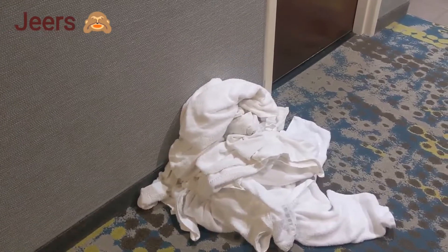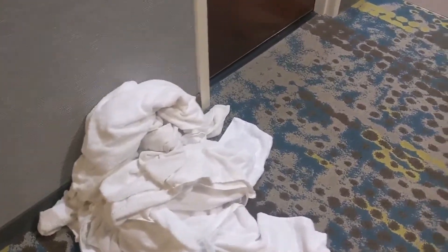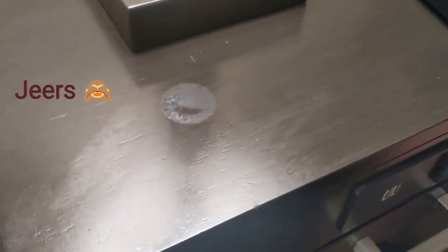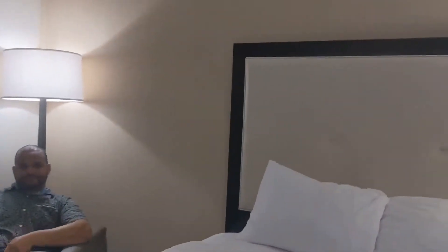Another jeers, guys — when you're walking down the hallway and you see a stack of like 50 towels on the floor for no reason, that's a jeers. We noticed there are watermarks here. And Michael noticed something he wanted to share — if you're looking for cleanliness of the room, look at the trash that's back here as well. We've got some trash back there and that's unacceptable.